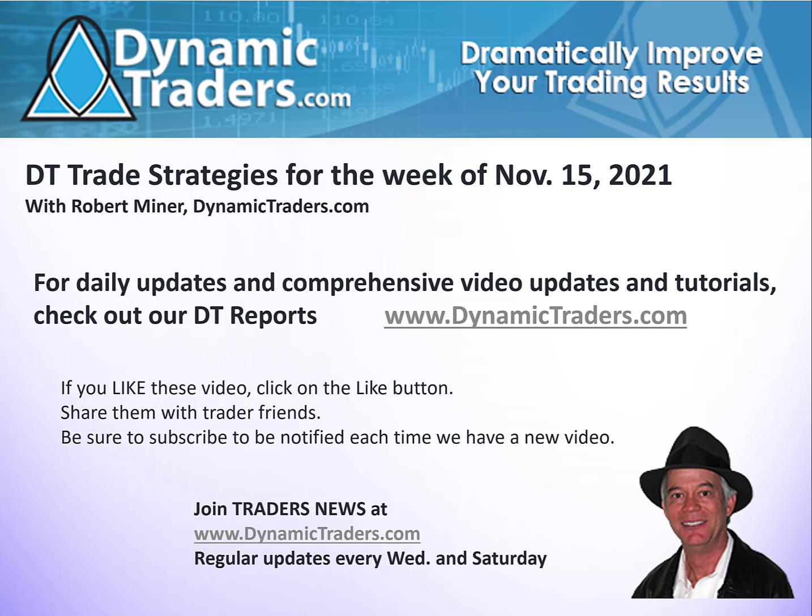So before we get started, if you like these videos, click on the like button, share them with your friends, and subscribe so you'll get an update every time we have a new video. And please be sure and join Traders News at DynamicTraders.com. We have other updates that we include for people who join our Traders News — it's absolutely free, no credit card, nothing. You just need to put your name and email address and we'll let you know when we put new updates there that we don't have on Twitter and YouTube.